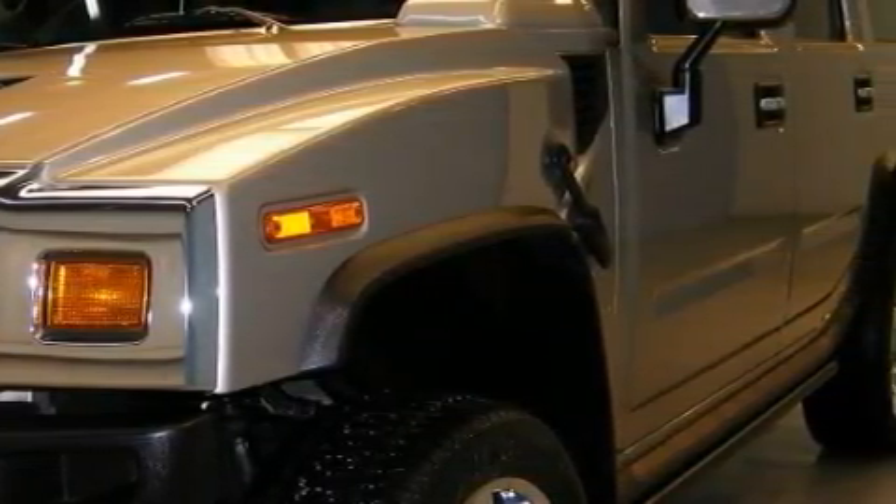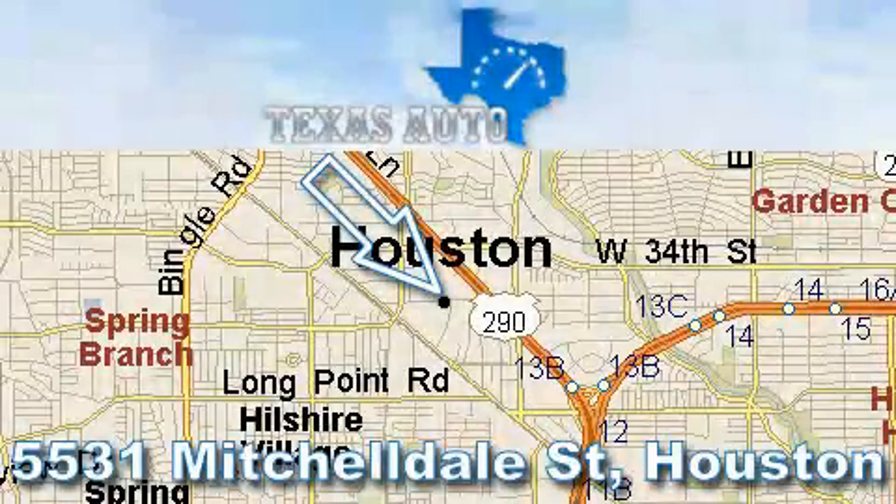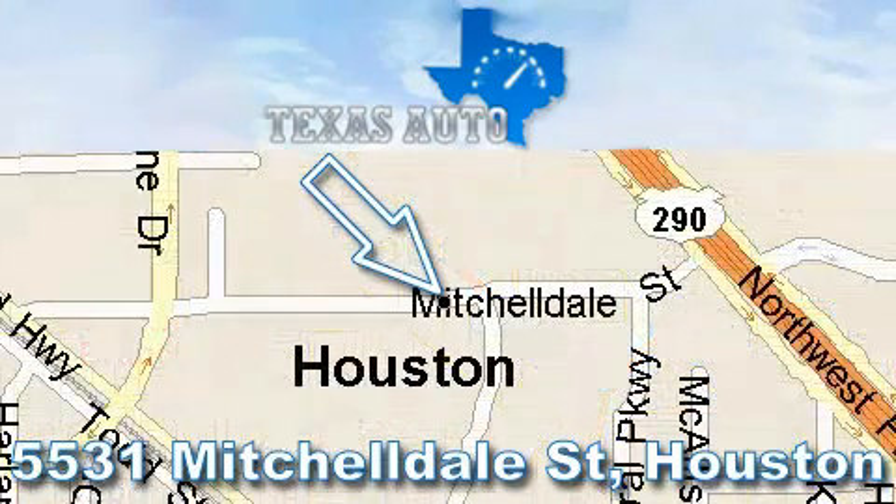Stop by today and test drive this automobile for yourself. Texas Auto is located at 5531 Mitcheldale in Houston. Our main objective is to make your experience at our dealership a satisfying one, whether it's for sales, service or parts.